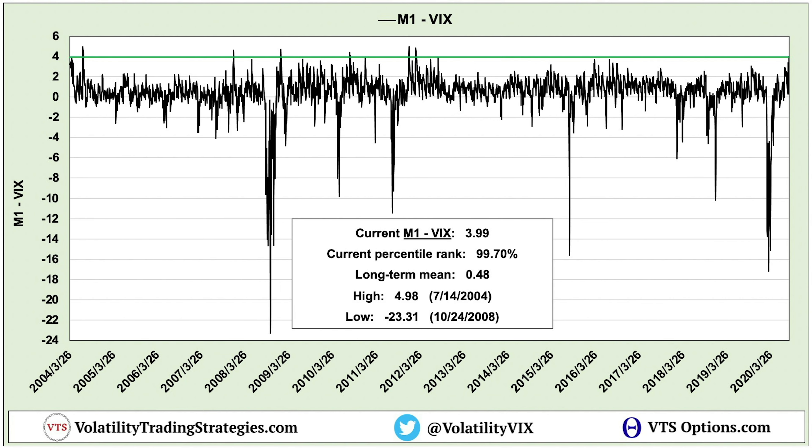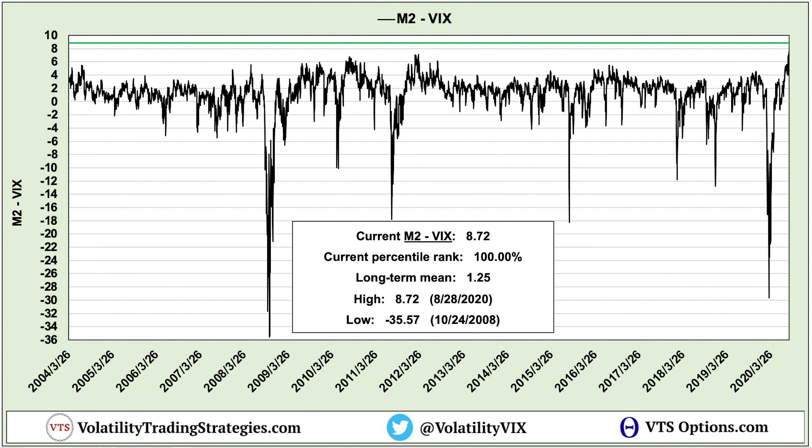Just how high are the VIX futures above the VIX index right now? As I said in the intro, we are at historical levels. This chart shows M1 VIX future minus the VIX index going back to the launch of VIX futures in March 2004. Right now, M1 is 3.99 points higher than the VIX — that's the 99.7th percentile of all values back to 2004. There have only been six instances in the last 17 years with a higher gap. And for M2 minus VIX, last Friday was the highest reading we have ever seen — the 100th percentile.